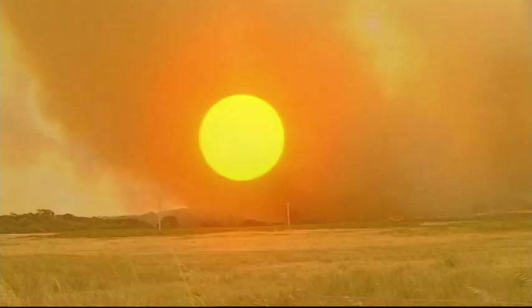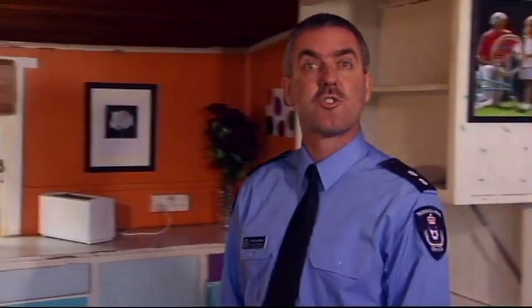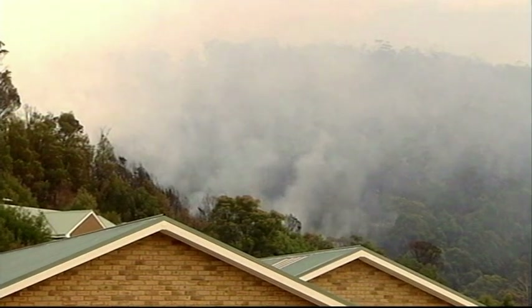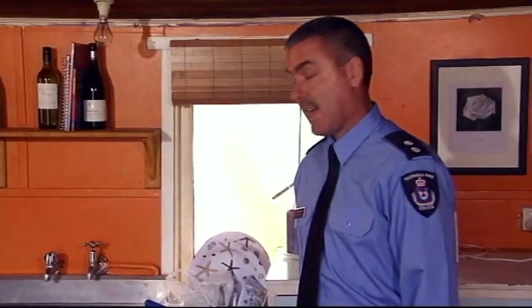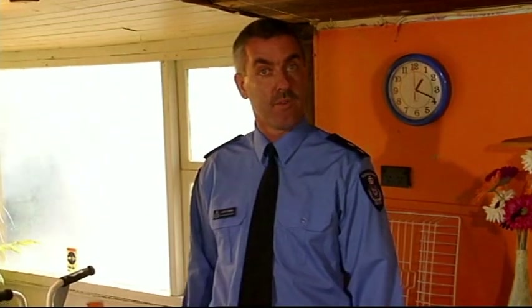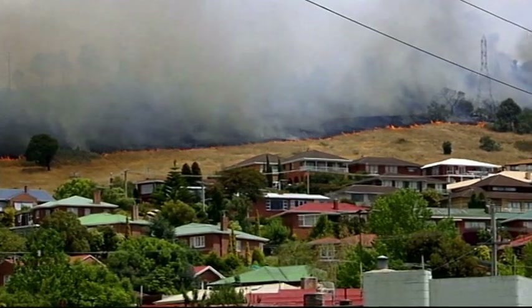When a bushfire is burning towards you, particularly on a hot, dry day with strong gusty winds, it becomes increasingly smoky and hard to see, and breathing becomes uncomfortable. As the fire gets closer, it gets darker, and burning embers will start to land around your home. As the fire closes in, you'll hear the roar of the wind and flames and embers will rain down.